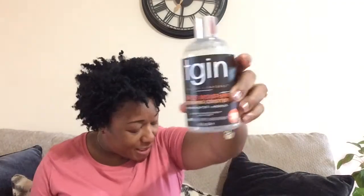The TGIN Triple Moisture Replenishing Conditioner — let me tell you something, I freaking love this conditioner for moisturization. I have the leave-in and I'm not as crazy about the leave-in as I am about this washout conditioner. I've been waiting for them to have a sale because I'm gonna go purchase about four or five of these. If your hair is ever in need of moisture, hands down this is fabulous. You really do have to try it if you haven't — it's great for my hair.